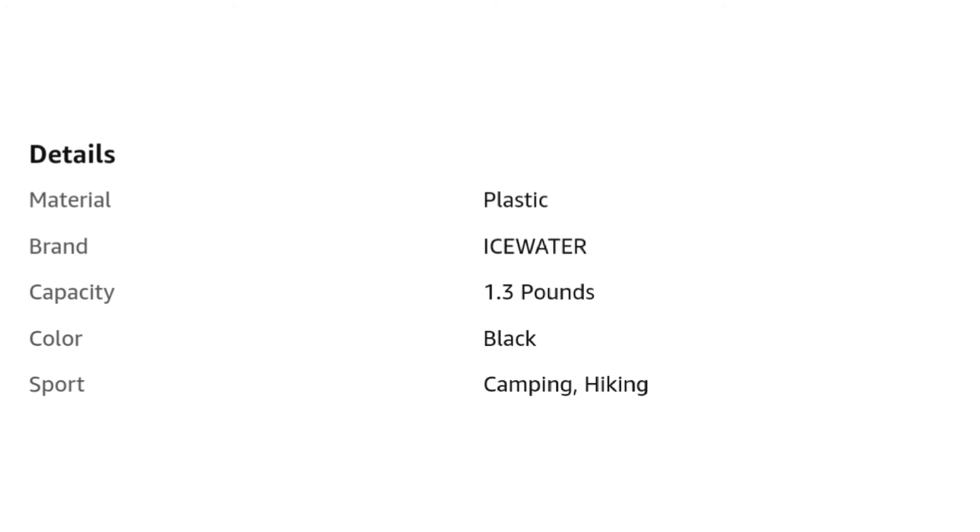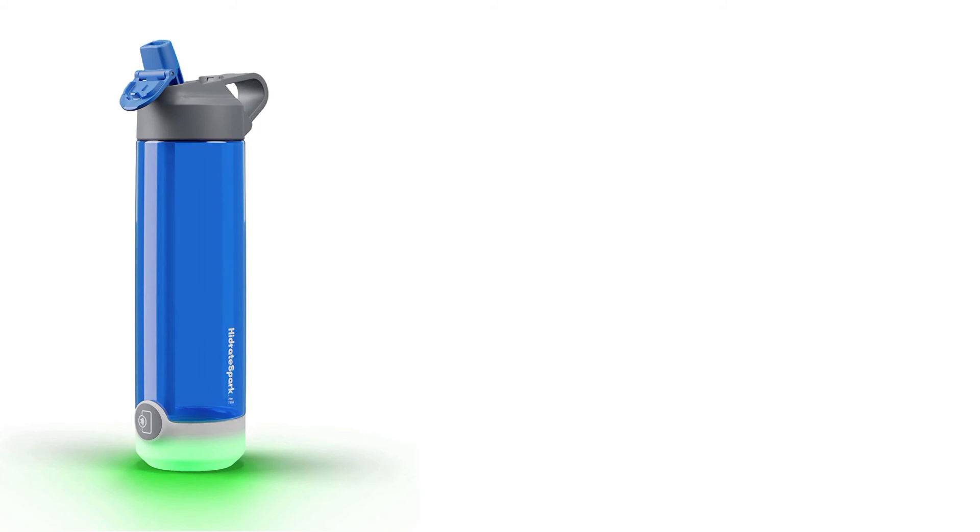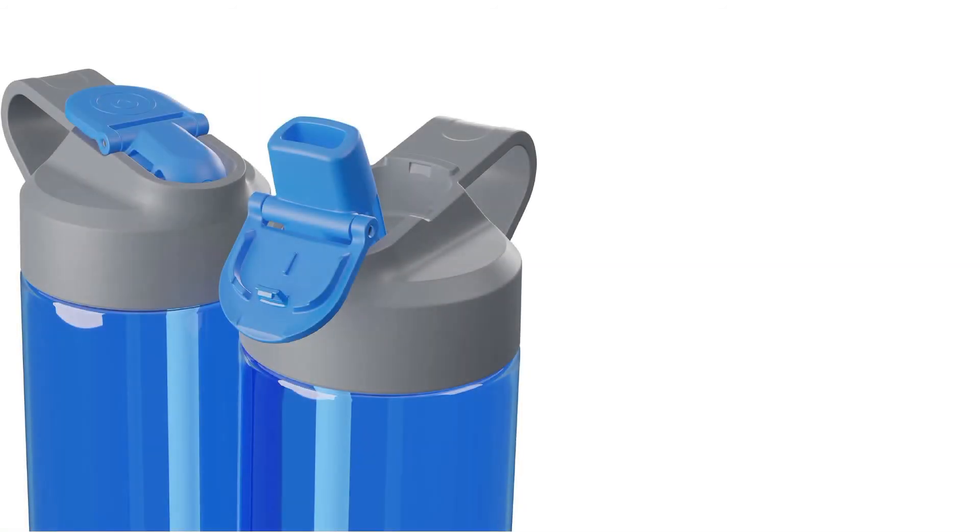Lids and bottle bodies are top rack dishwasher safe. Our fifth product is the Hydrate Spark Steel Smart Water Bottle. It tracks water intake and glows to remind you to stay hydrated. Straw lid. Material: alloy steel. Brand: Hydrate Spark. Capacity: 21 fluid ounces. Color: black. Unit count: 1.0 count.